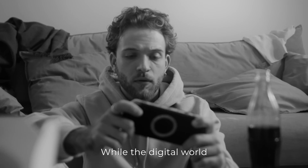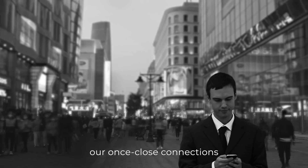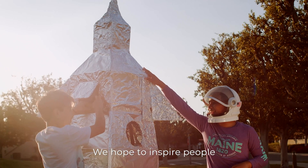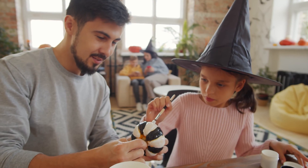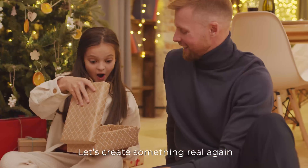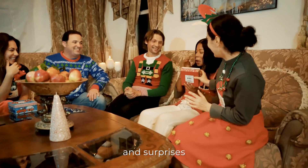While the digital world is allowing more people to connect, it is also making our once close connections more fragile. We hope to inspire people to return to the real world more. Instead of spending hours waiting for likes on social media, let's DIY together. Let's create something real again and share real joy and surprises with each other and the world.